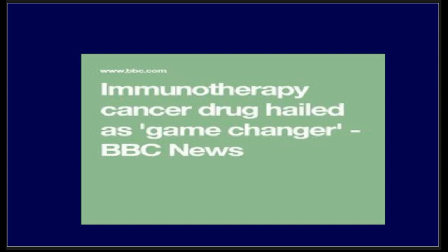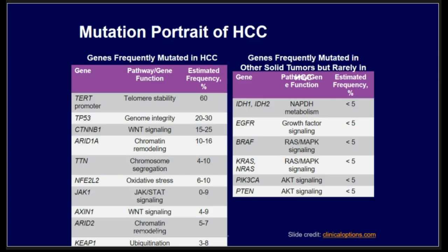Immunotherapy is a game changer in many aspects of oncology care today — in terms of understanding the mechanism of action of drugs, managing side effects, and assessing response. We used to have classical teaching of oncological emergencies like spinal cord compression and febrile neutropenia, but with immunotherapy we now need to know about more serious side effects like fulminant hepatitis and colitis as new oncological emergencies.